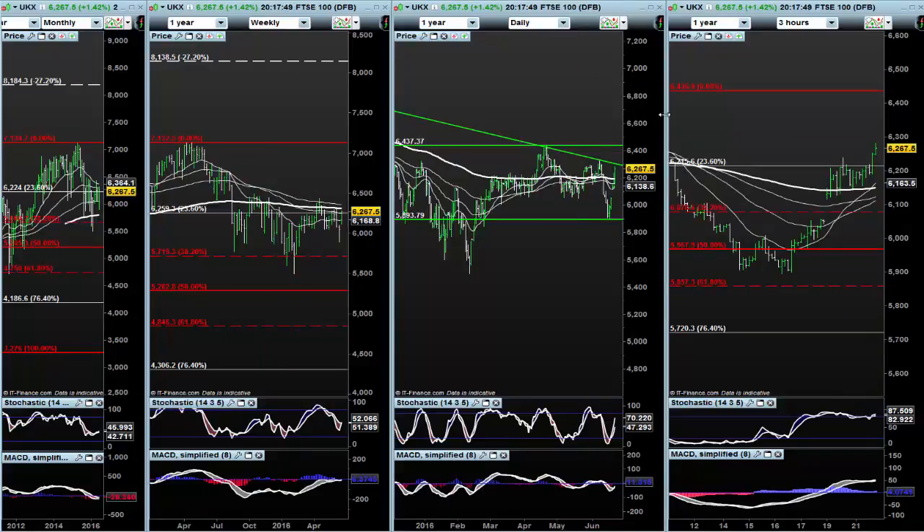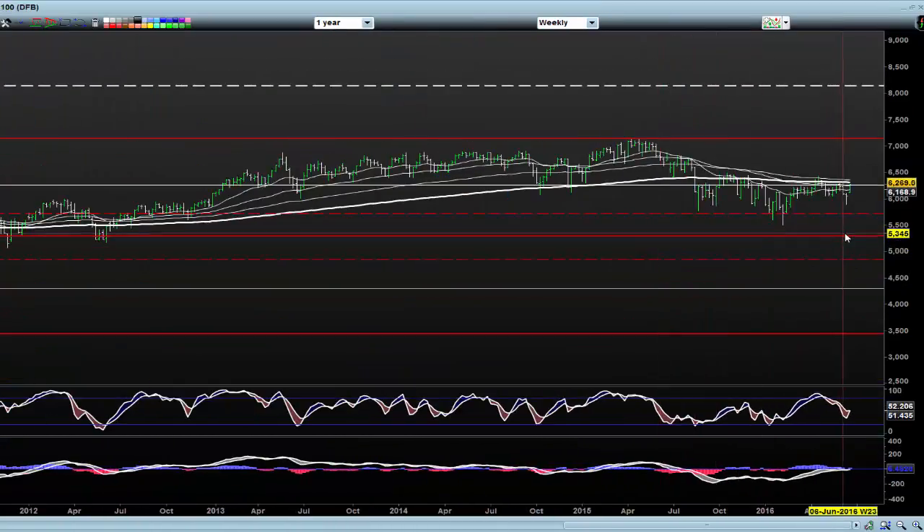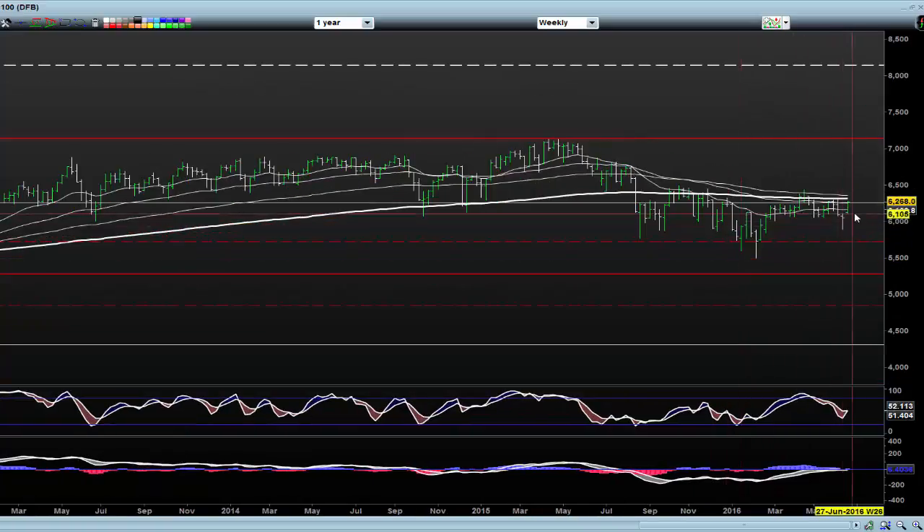When you've got a market like this, keep buying pullbacks until it stops working. But just look at the resistance on the weekly — we had a hammer last week, dashed up, not filled the gap, and here we are with key resistance levels.